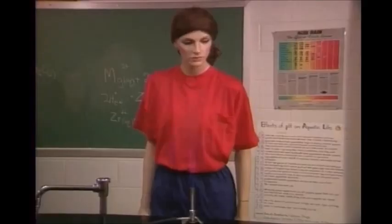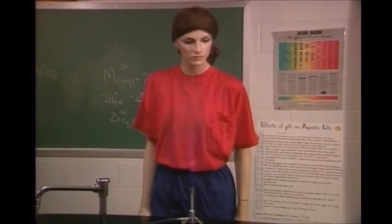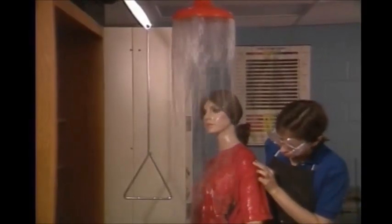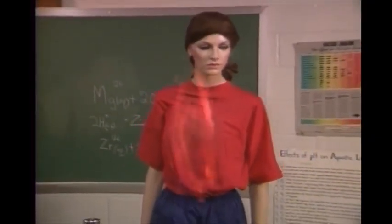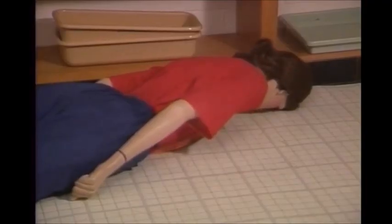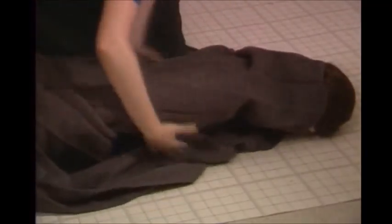Clothing fires can be put out in a couple of ways, as the mannequin will demonstrate. The best way is in the safety shower. If the shower is not close by, the rule is stop, drop, and roll. The victim's weight on the fire puts some of it out, and a fire blanket gets the rest. Flames should be kept away from the victim's face. Anyone who's been burned must get medical attention immediately.